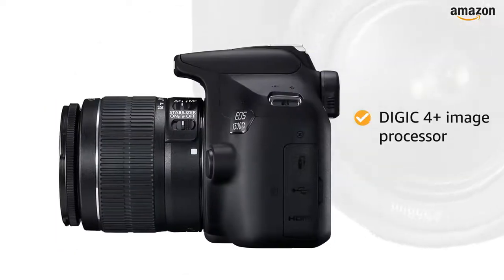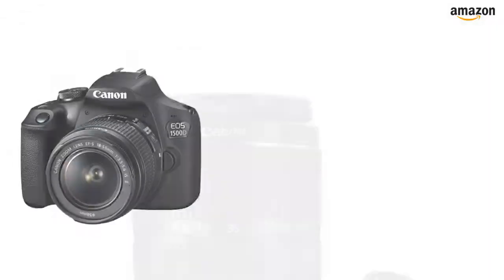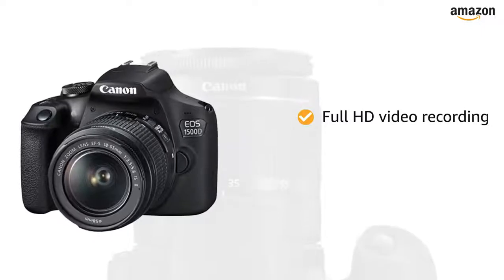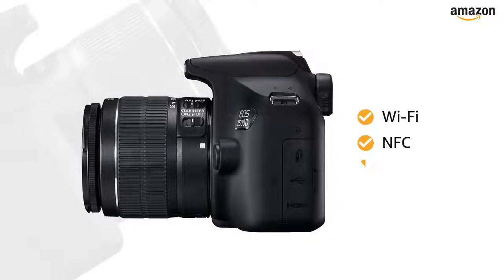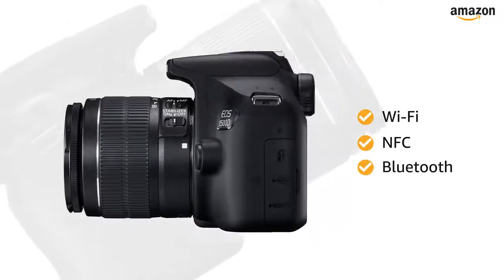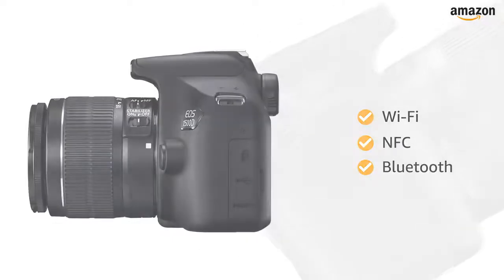The Digic 4 Plus image processor along with 9 autofocus points ensure speed and accuracy. You can record full HD video with fully manual control and selectable frame rates. With Wi-Fi, NFC, and Bluetooth built-in, you can control the camera remotely and transfer images as well as video footages wirelessly.